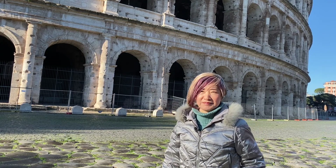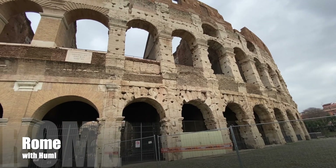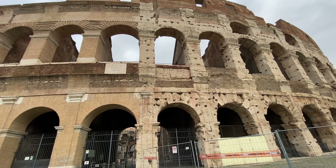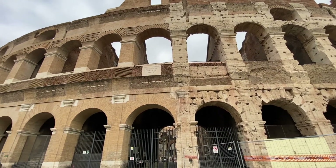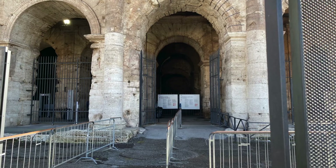Morning from Rome, and welcome to Rome with Humi. Once again, I'm at the Colosseum. In this fourth episode, we'll finally walk inside and get an even closer look at the structure. So, let's roll!